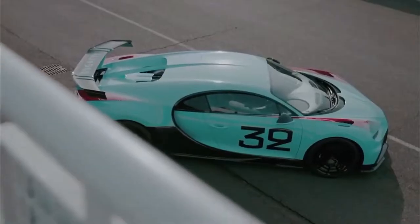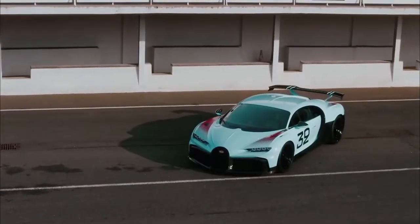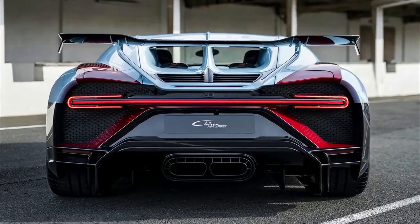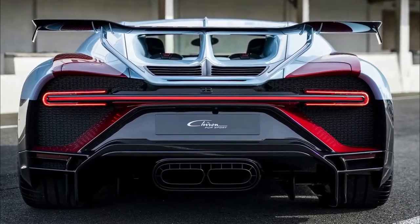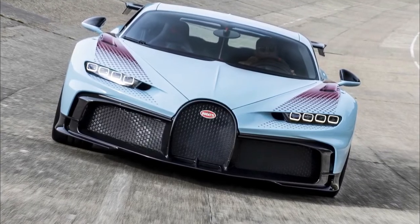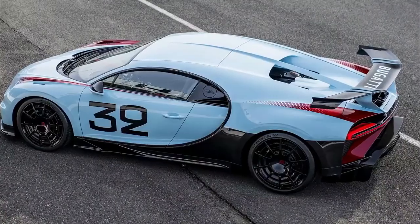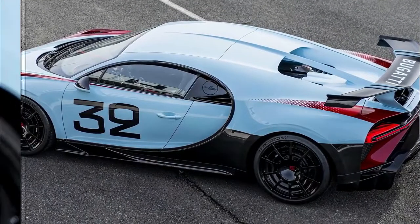Visually, the Pur Sport stands out with its lighter, more aero-driven wheels, the massive six-foot-three-inch-long rear wing, and a wider-than-standard horseshoe grille. Because the car screams athleticism, you also see larger front air intakes and splitters. Paint is different as well, with the bottom third of the car left as exposed carbon fiber.